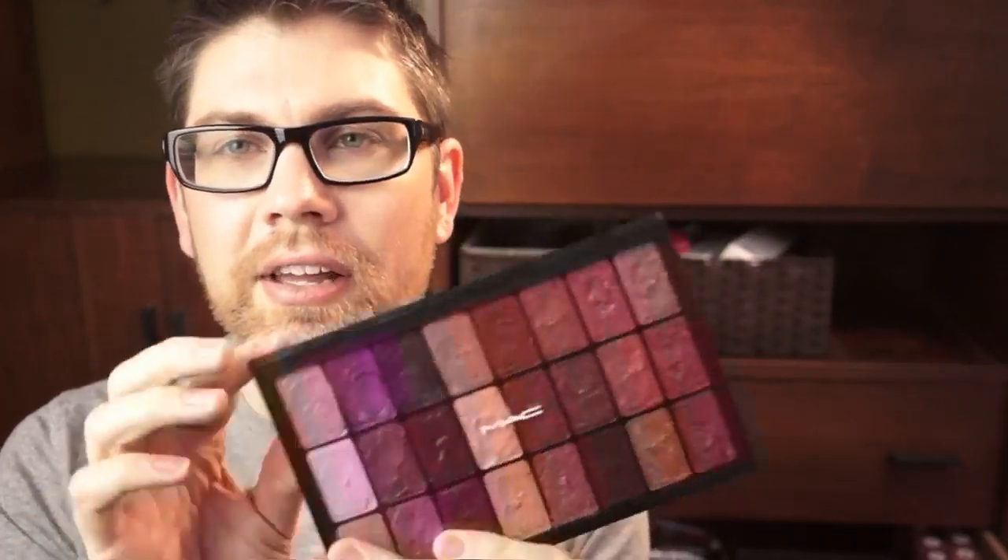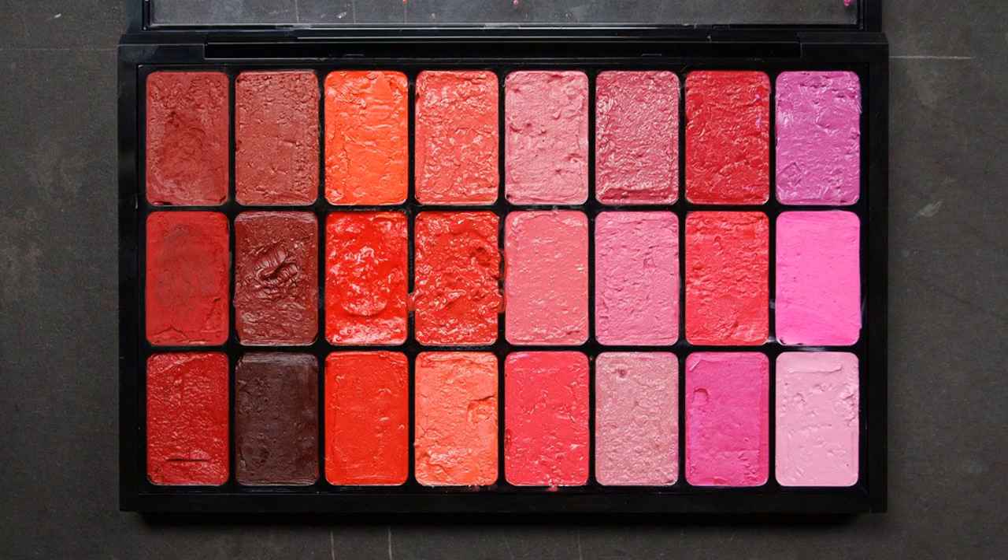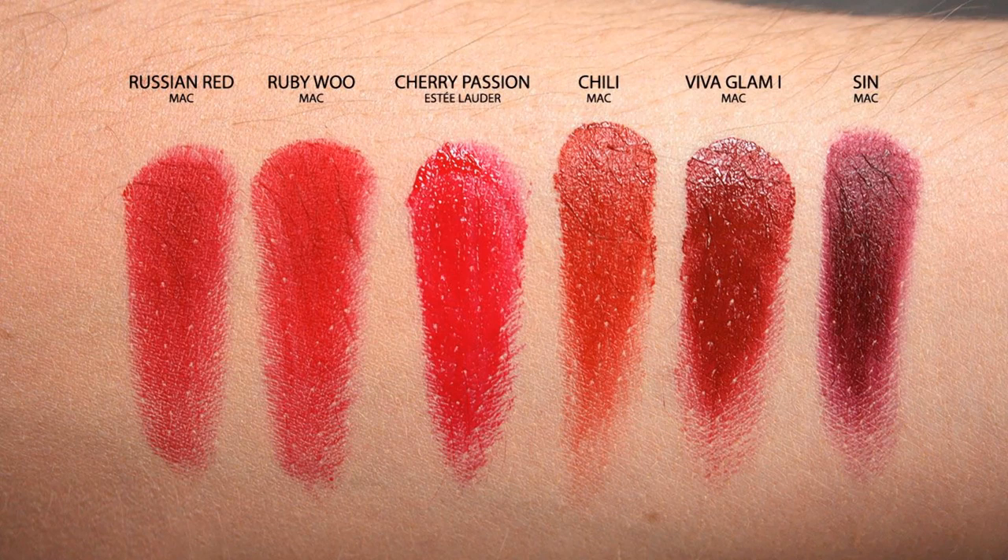I have a red, coral, orange, fuchsia, pink palette and a purple, rose, nude, brown palette, then the FX one. I took swatches of all the colors — you'll see those on screen. Some products are discontinued. Starting with the reds: I have MAC Russian Red, MAC Rui Wu, Estee Lauder Cherry Passion (which I believe is discontinued), MAC Chili, MAC Viva Glam 1, and MAC Sin. Those are my straight-up reds — almost all of them are MAC. They make a lot of colors and I like a lot of their finishes.